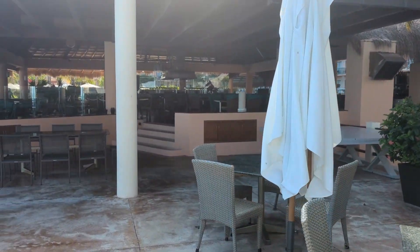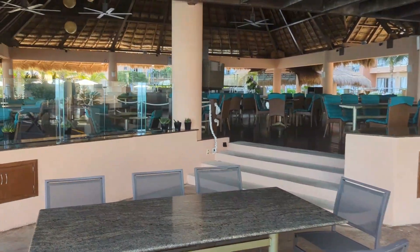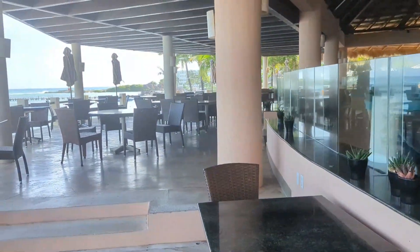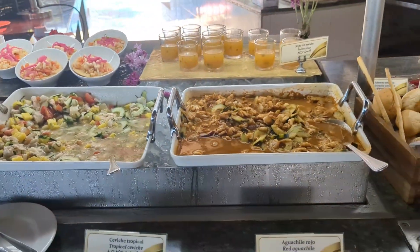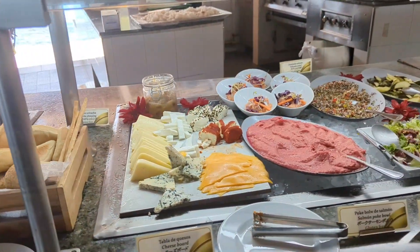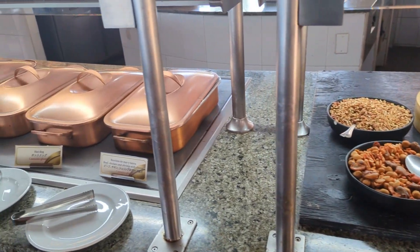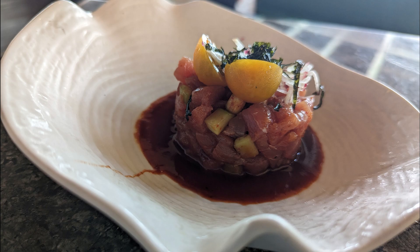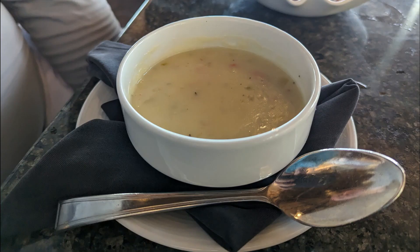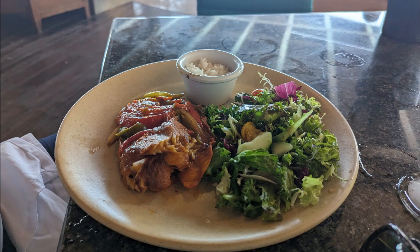Behind the pool closest to the ocean is Isla Contoy restaurant, open for lunch during our stay, though hours can vary with occupancy. This does have a dress code — make sure you are dry when you arrive and have a nice cover-up. They had a lovely salads buffet with all kinds of salads, snacky appetizers, and hot food. I ordered the ceviche — absolutely delicious. We also got the tuna tartare, which was very good. The seafood pasta was terrific with perfectly cooked seafood and a very flavorful sauce.